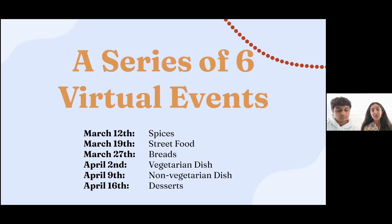Today, March 12th, we'll talk about spices. Next Saturday, March 19th, we will talk about street food. March 27th, we'll talk about breads. April 2nd will be about vegetarian dishes. April 9th will be about non-vegetarian dishes. And April 16th, everyone's favorite — we'll talk about desserts.